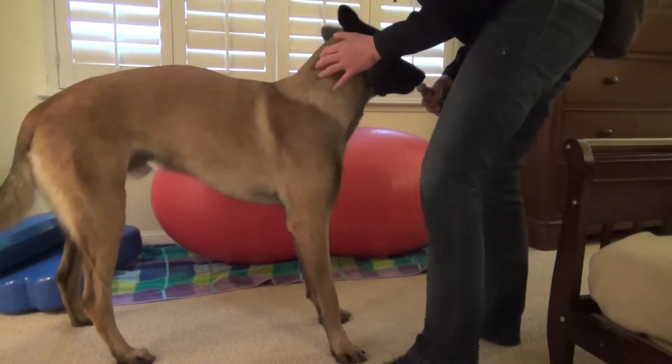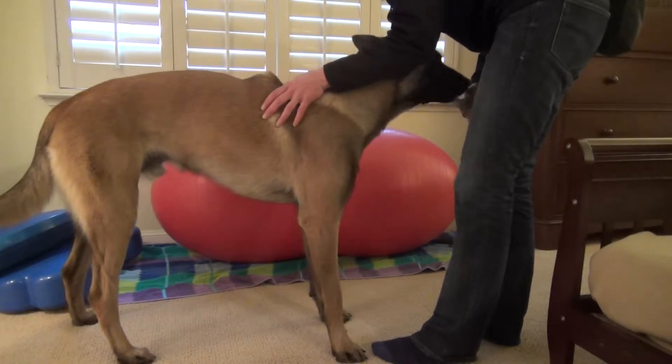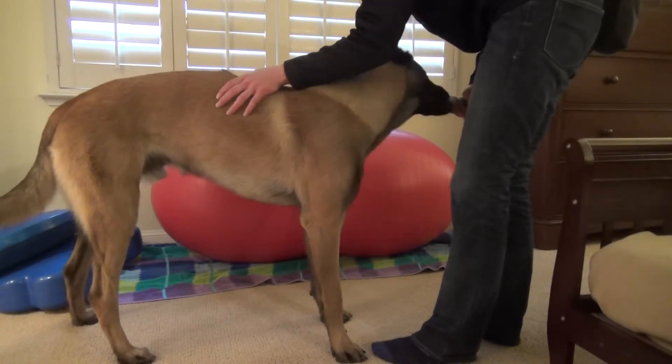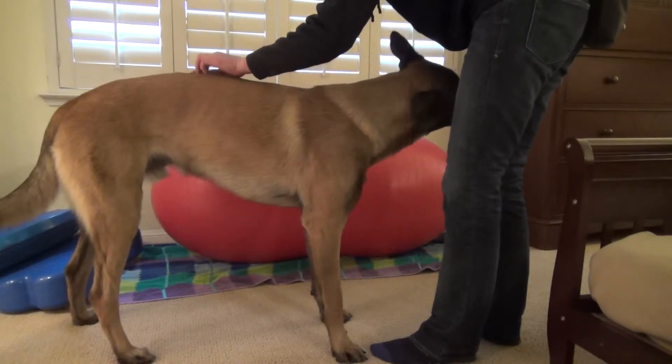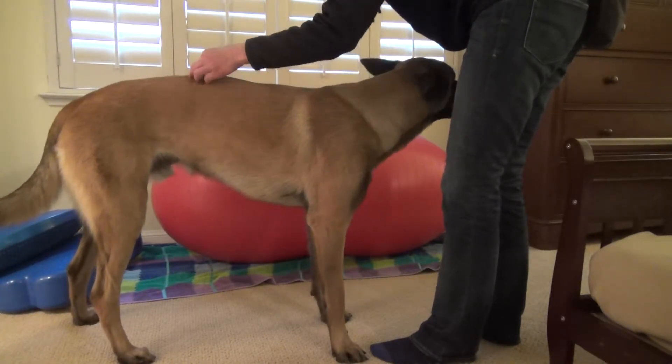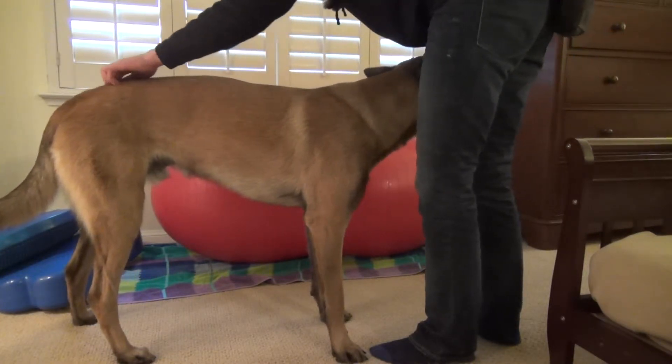This is Ruger, going from his thoracic spine right along here. His lumbar spine probably starts right here. You feel the distinctive difference or change in the spine going on through.